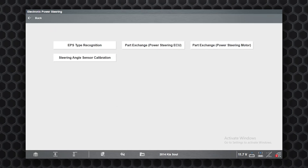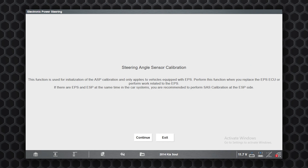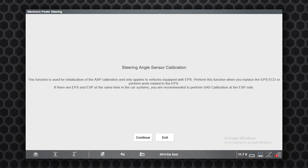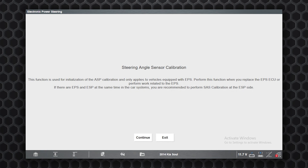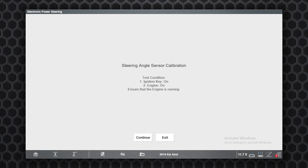We'll go through a steering angle sensor calibration and take it for another test drive. We go to system tests and see the steering angle sensor calibration option. Reading through it, it says this is done anytime we replace the ECU or if the steering angle sensor is out of calibration. With the steering wheel in the straight-ahead position, we continue — key on, engine on — so we start the engine and hit continue.